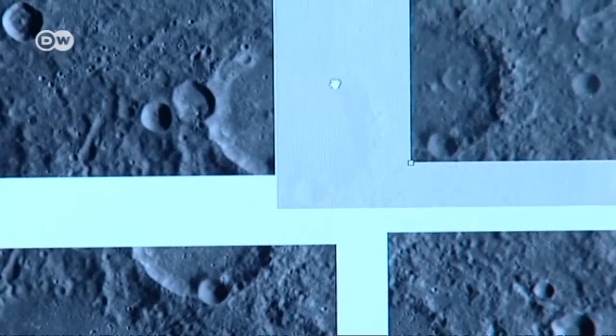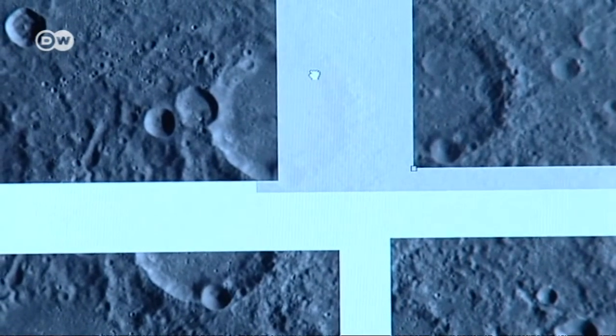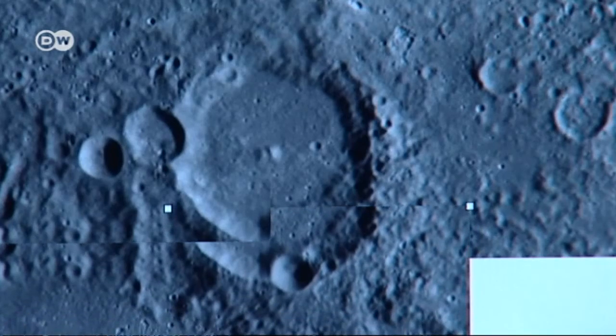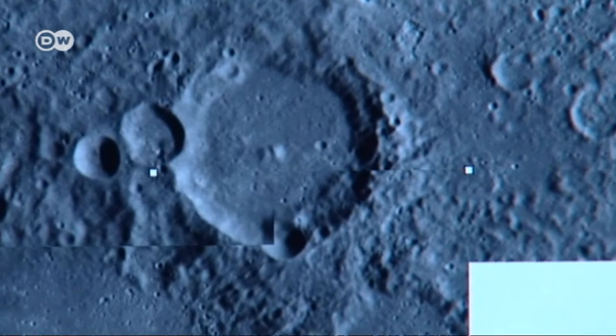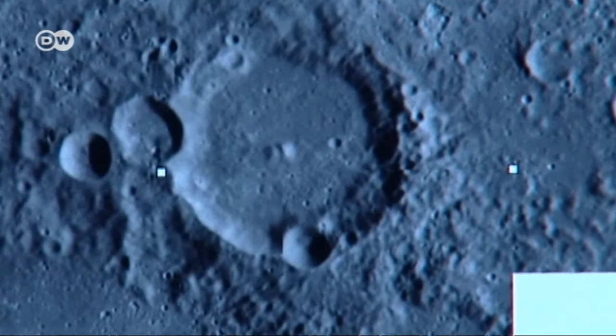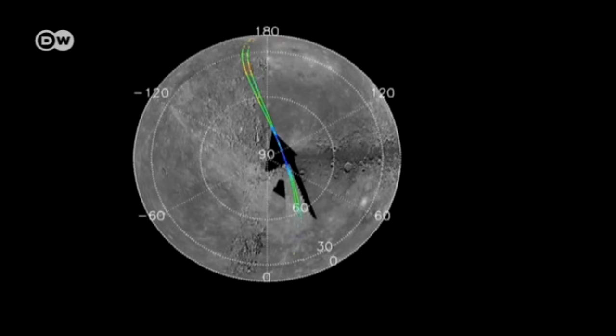Mercury is remarkable in many ways. For instance, it's subjected to radiation levels ten times what they are here on Earth. A day on the blasted planet lasts 176 Earth days, but a year only lasts half as long. Mercury is pretty small — just a little larger than our Moon.